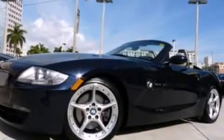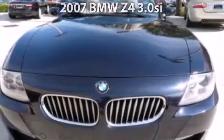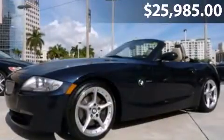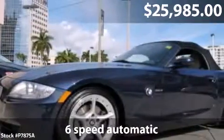Welcome to Palm Beach Motor Cars, we proudly offer some of the most beautiful and luxurious vehicles in the world, including the finest pre-owned examples to choose from. Presenting our 2007 BMW Z4 3.0C in rare Monaco blue with beige interior.